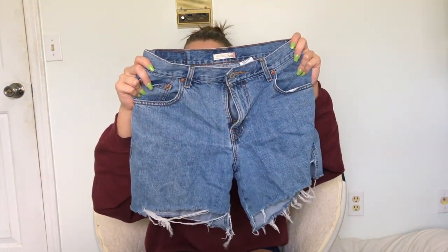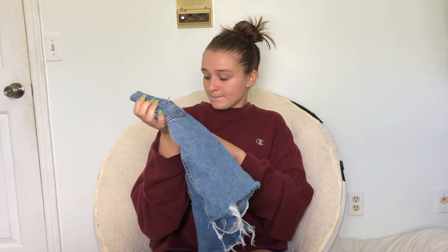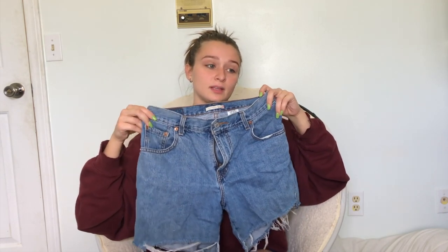For pants, must-have spring and summer options are jean shorts — jorts if you must. These are Levi's, probably picked up while thrifting. High-waisted jean shorts are a must because they look good with everything and on anybody.